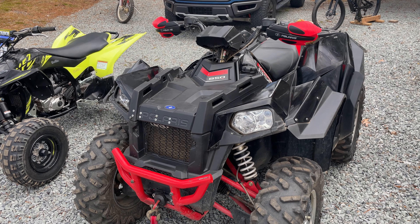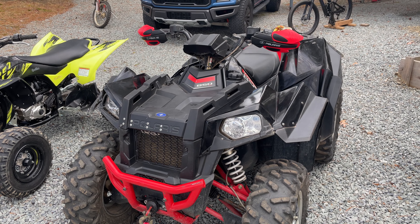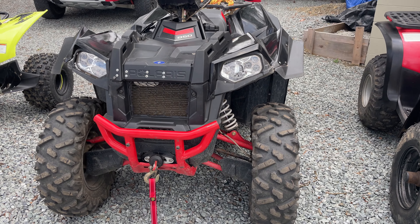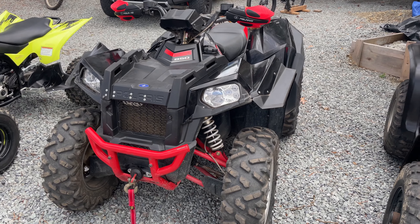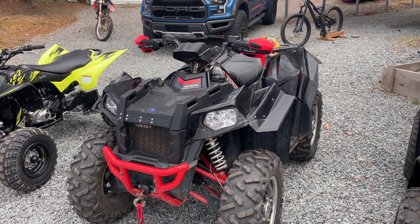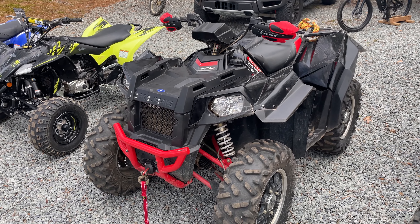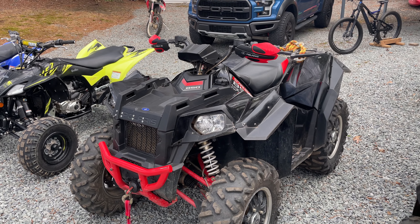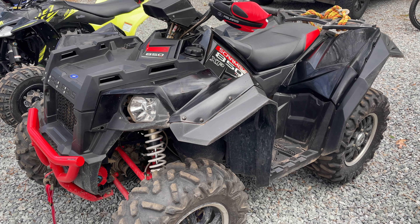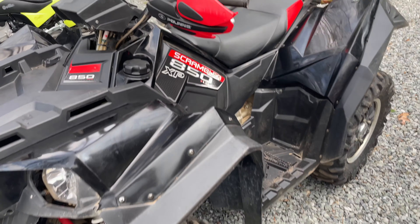This is my 2013 Polaris 850 Scrambler XP LE. It also has a Super ATV winch on it. I got this for $5,400, which is not too bad — new they sell for $10,000, usually $6,000 to $8,000 used. So it's in really good shape with a little bit of mileage on it but overall not bad.